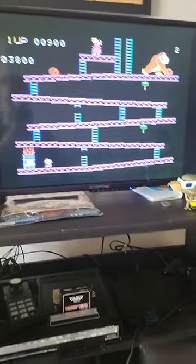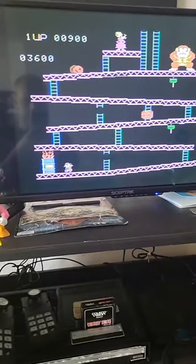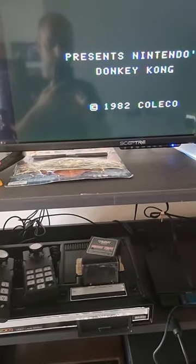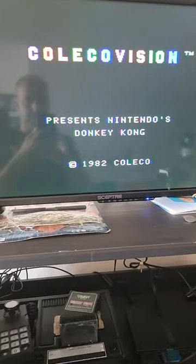Alright, so let's find out what this cart is. Just to show you that the Coleco does work. Holy shoot, I swear my guess was right — it is a Donkey Kong cart, as you can see right there.